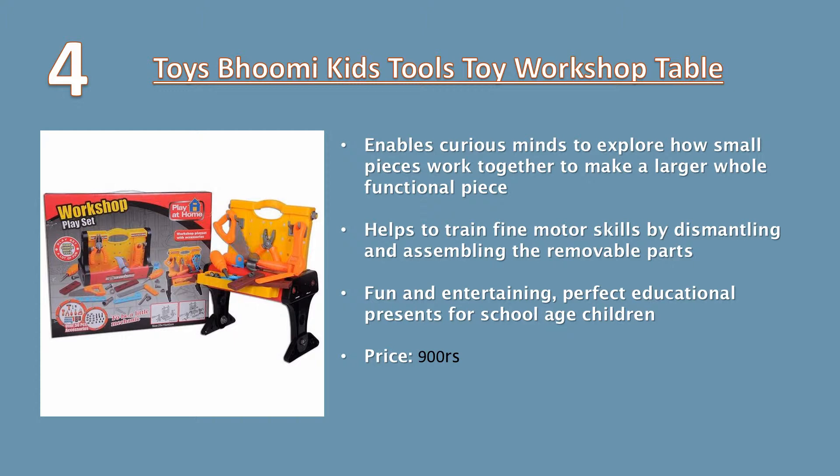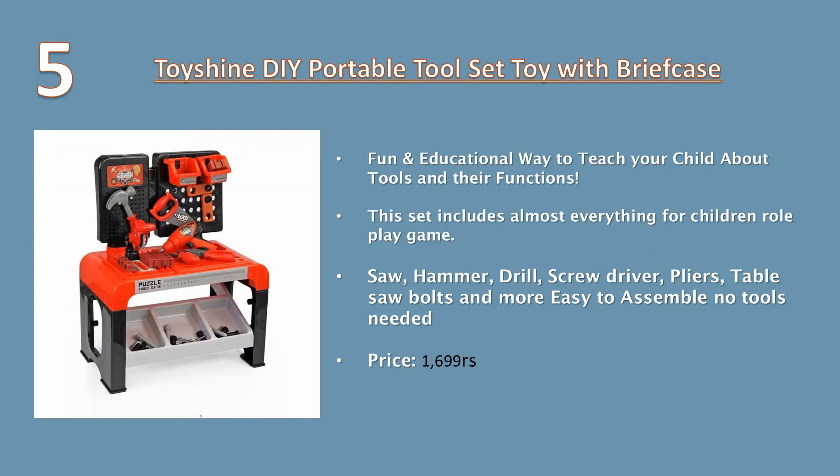Number four: Toys Boomy Kids Tools Toy Workshop Table enables curious minds to explore how small pieces work together to make a large whole functional piece. Helps to train fine motor skills by dismantling and assembling the removable parts. Fun and entertaining – a perfect educational present for school-aged children. Price: 900 rupees.